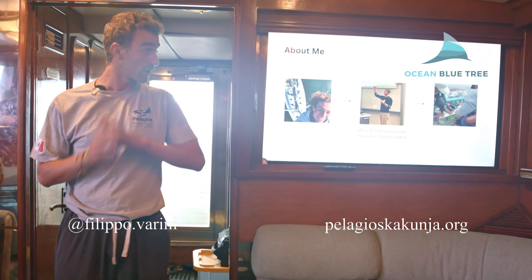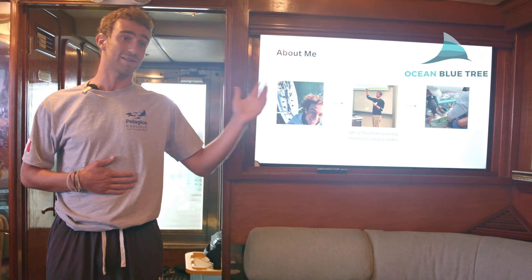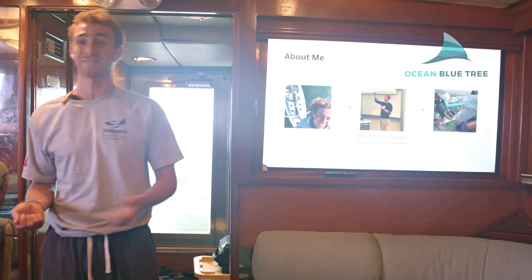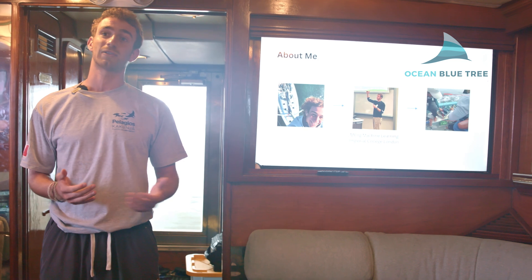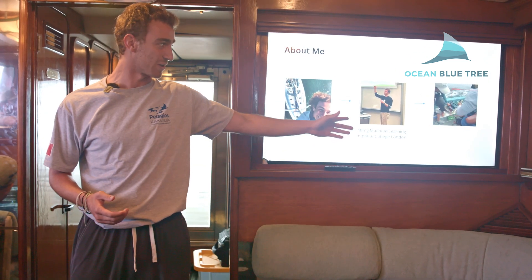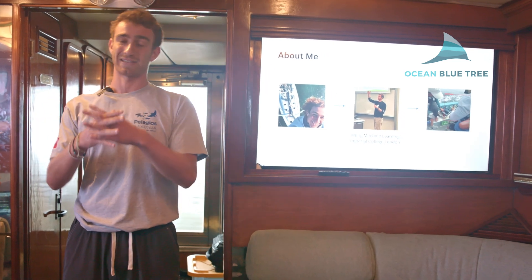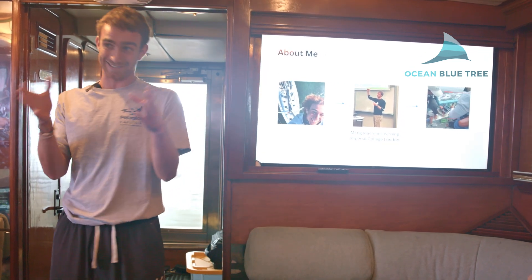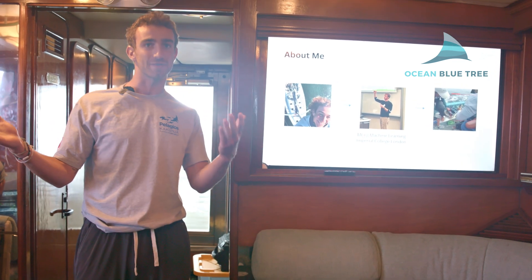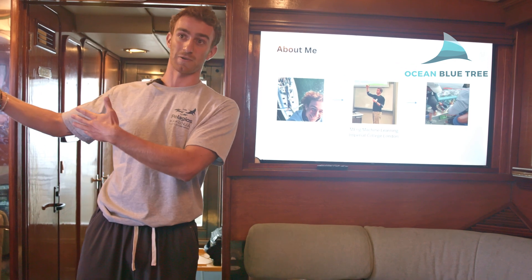Before I start talking about the work that we do, I just want to give a brief introduction about myself. I was born in Italy and I've sailed a lot, so I was really connected with the ocean. Then I went to London to study — I did an integrated master's in computer science and machine learning at Imperial College London. Now I'm trying to join these two sides of myself, and ever since I entered the space of marine science I felt like I was entering it from a quite peculiar and different point of view.